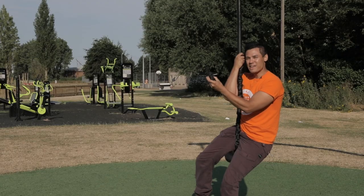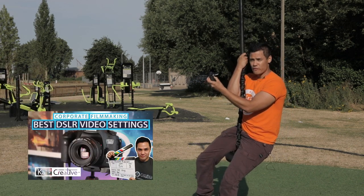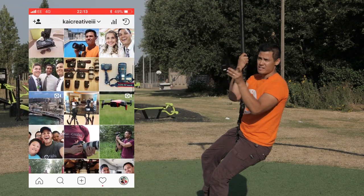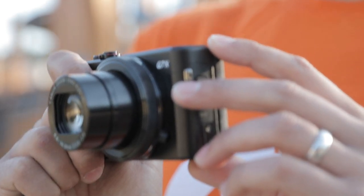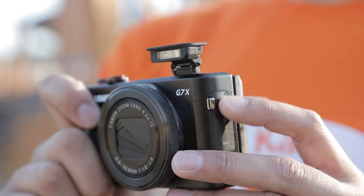The aperture on this camera makes it great for taking photos, and I've used the G7X Mark II a lot for thumbnails on my YouTube page. You can also see photos taken on the G7X Mark II on my Instagram feed — check us out at kai creative triple-i. The aperture of 1.8 to 2.8 makes it ideal for low light conditions, and it also has a handy built-in flash just in case.